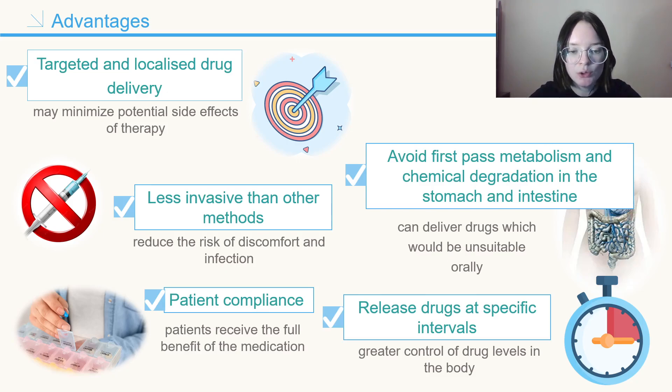Furthermore, drug-loaded implants are also beneficial for patient compliance. By having the drug released over a long period of time, patients are not required to take multiple doses each day, thereby reducing the risk of forgetting to take the medication. This, in turn, increases the likelihood that the patient will take the drug as prescribed and receive the full benefit of the medication.